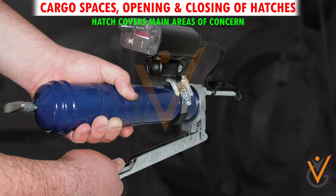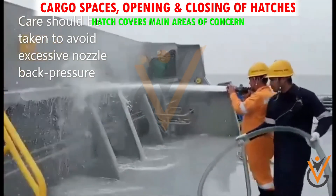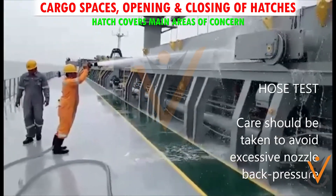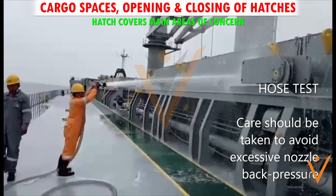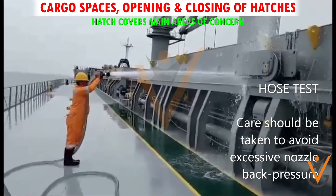As per the planned maintenance, the weather-tightness of hatch covers is to be tested as per the ship's maintenance system periodically, by pressure hosing with water at all hatch cover joints, top sides, and combings.